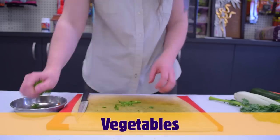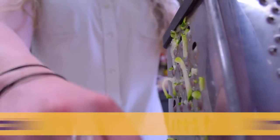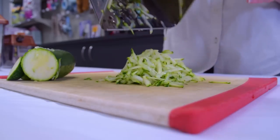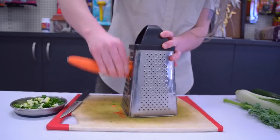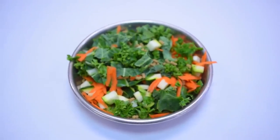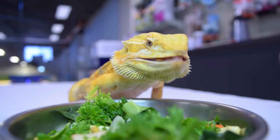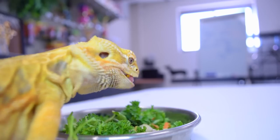When preparing food for your hatchling or juvenile bearded dragon, you want to make sure that your vegetables are cut up nice and finely and that you grate your carrot and zucchini. Once all your vegetables are cut up, pop them into a bowl and place them into the dragon's enclosure. Your dragon will help themselves to it when they're ready.